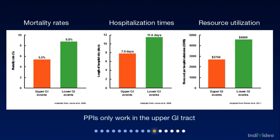Hospitalization times and resource utilization. The problem is that PPIs only work in the stomach.